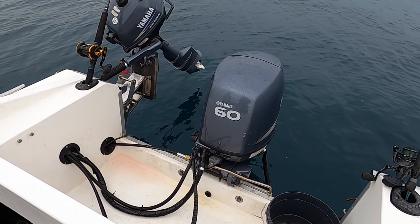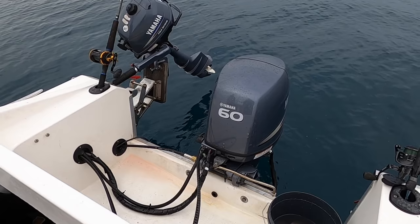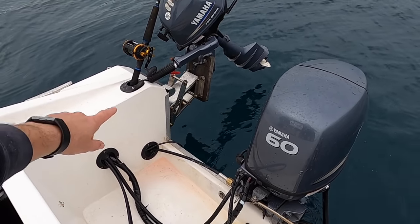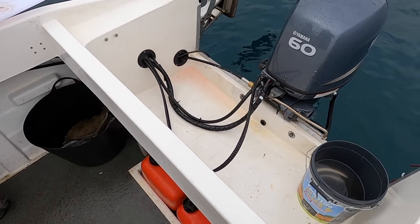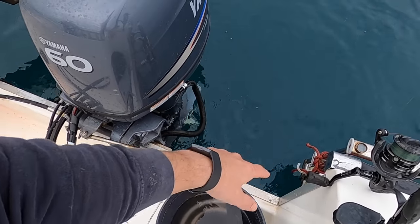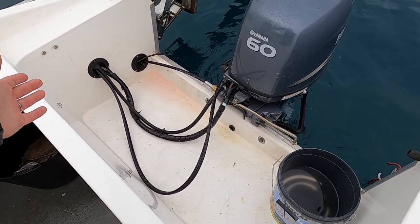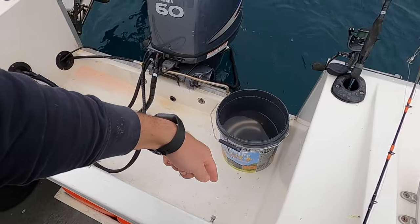He's running a 60 horsepower four-stroke Yamaha, but the hull is rated to 75. There is quite a large engine well, which would be easy for stepping in and out off the back, and it's also usable space — you could have a live bait tank somewhere in that area.